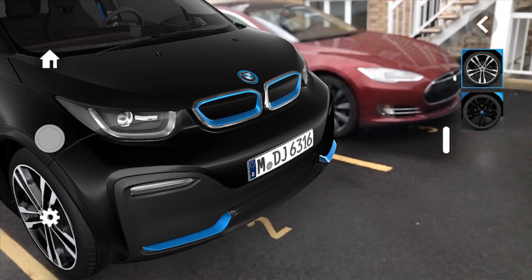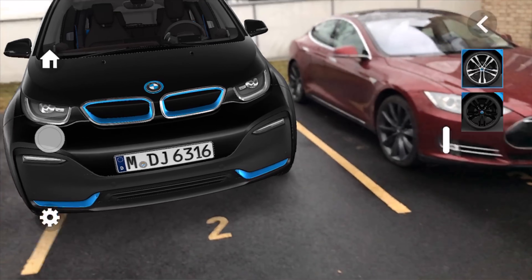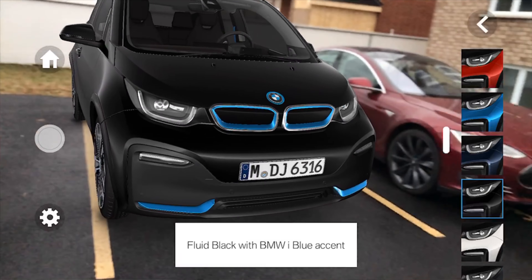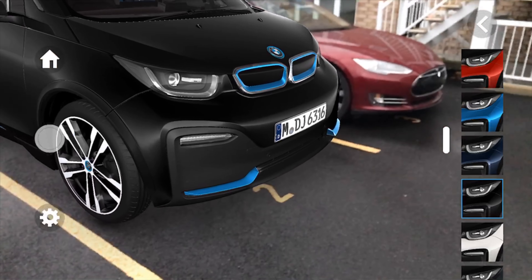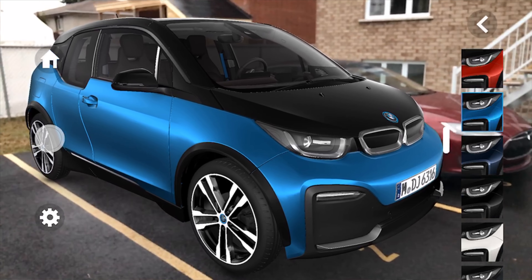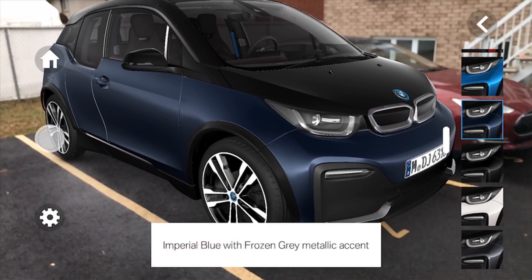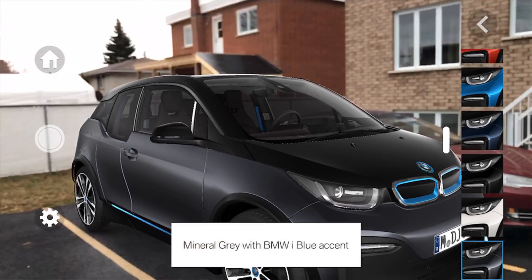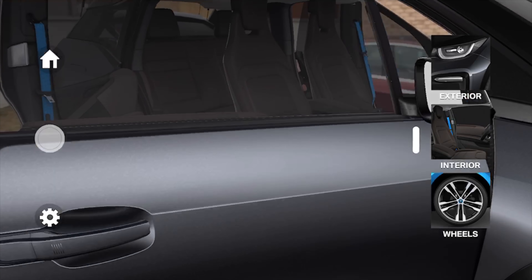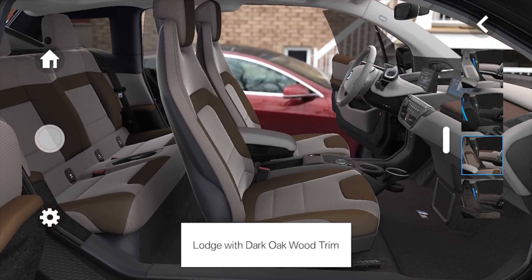We can also play with other options within the app. For the exterior, it's limited to basically just changing the paint jobs. We have half a dozen options that BMW actually offers on the i3 with the 2018 version — a Melbourne red, a blue, a white, and several other options. The same can be done with the interior, which I think is fairly interesting because it shows really the potential of the application and Apple's overall augmented reality effort right now.